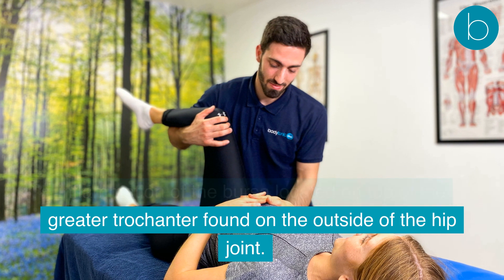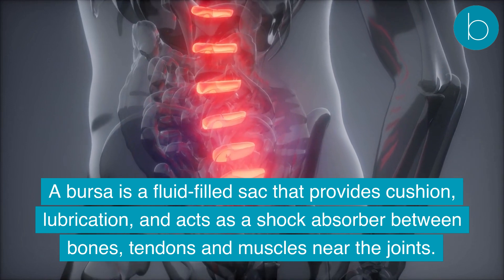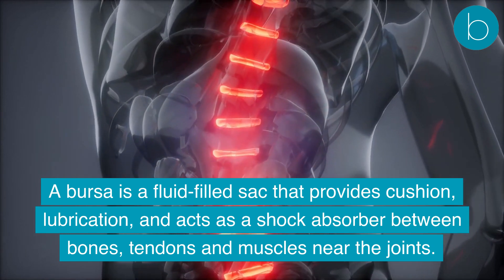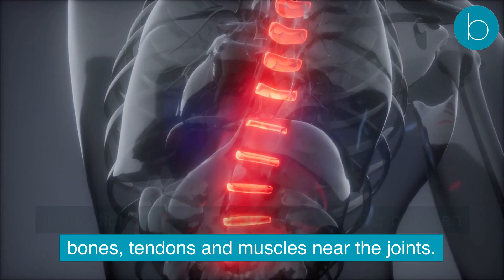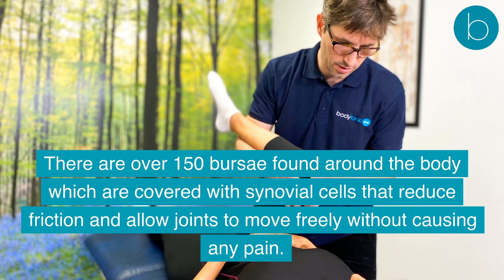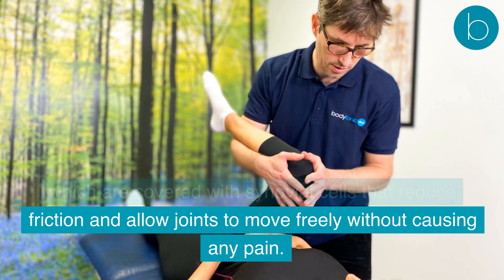In the case of trochanteric bursitis, there is inflammation of the bursa located on top of the greater trochanter, found on the outside of the hip joint. A bursa is a fluid-filled sac that provides cushion, lubrication, and acts as a shock absorber between bones, tendons, and muscles near the joints. There are over 150 bursae found around the body, covered with synovial cells that reduce friction and allow joints to move freely without pain.